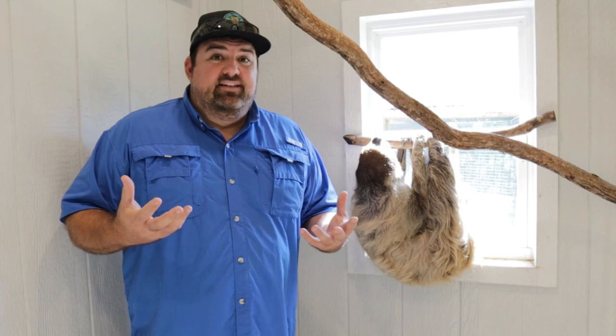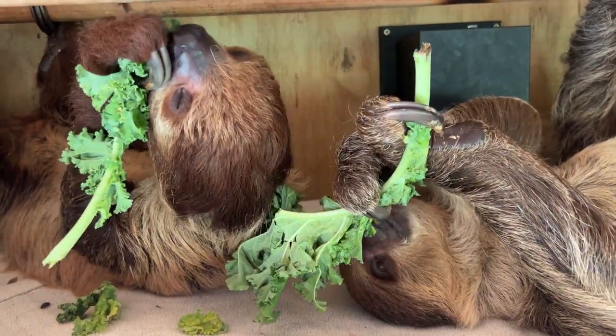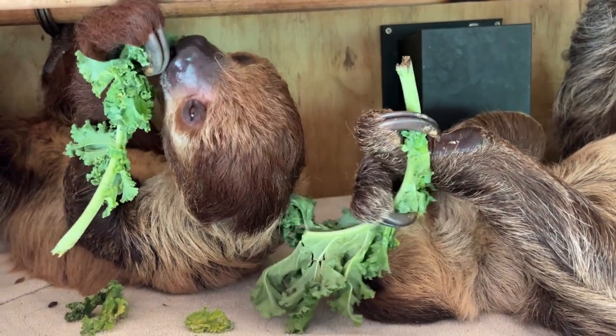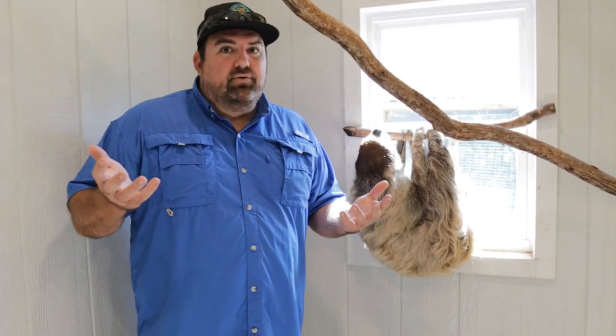Everything she does is upside down — even her vision is inverted — and everything is super slow. Sloths move really slowly to conserve their energy. They don't get a lot of protein in their diet; a lot of what they eat is leafy greens, so unfortunately they don't get a lot of energy from the food they eat. But don't be fooled — a sloth can move fast and they're very strong if they need to, but they choose to spend their time hanging out and sleeping about 15 hours a day.